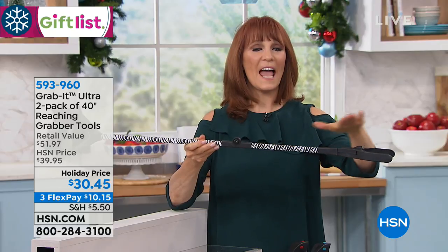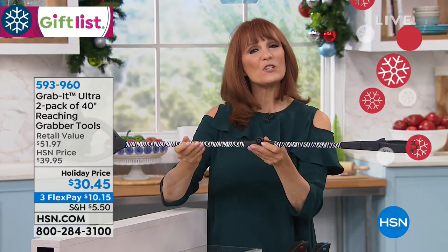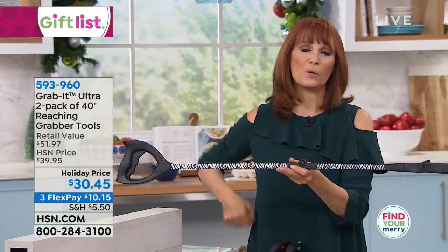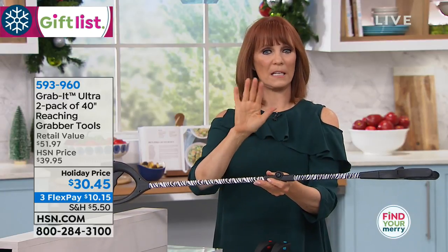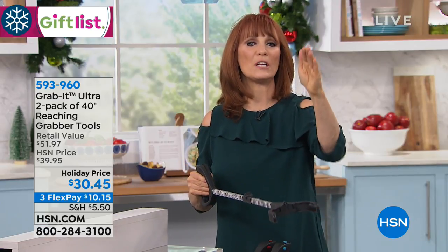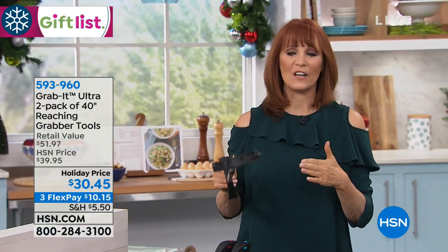So this is the tool if you're height challenged or reach challenged, or — like Marla — you pulled a muscle and you can't bend. Maybe you're under doctor's orders, like no bending, no reaching, because you had a recent surgery. This is a handy reaching tool to help you get those things that are just out of your reach, or you just don't want to strain anything else.